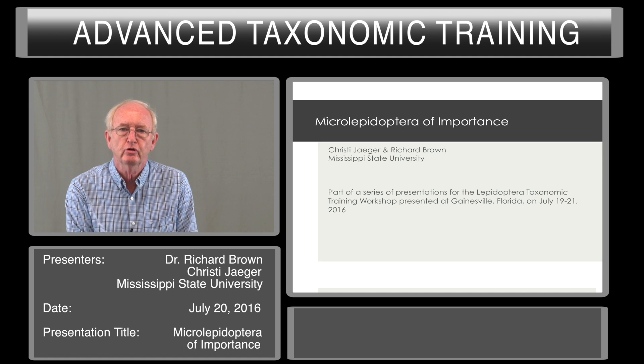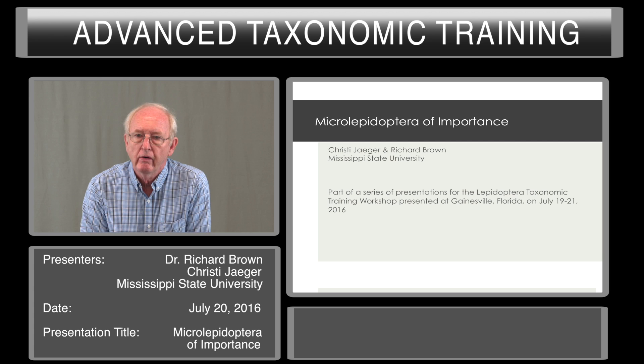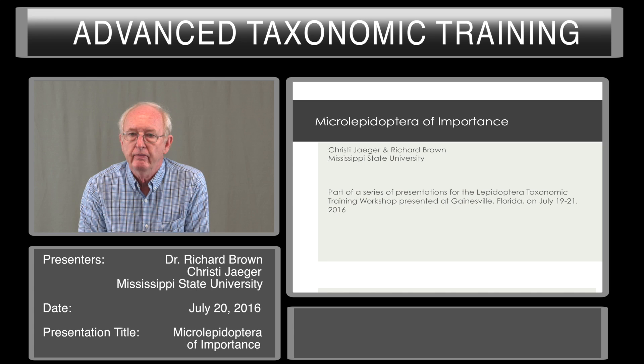I'm Richard Brown from the Mississippi Entomological Museum at Mississippi State University. The Microlepidoptera include many moths that are small in size, sometimes they have fringes on their wings, and this is a common name we use for a large number of moths that include some very important families.